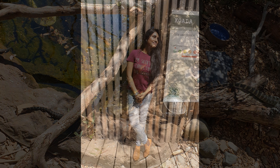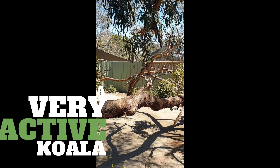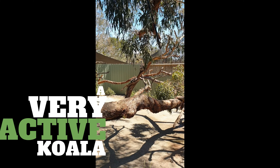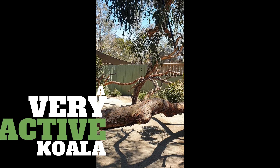Then we went to the koala stand. We actually were lucky — we saw a moving one and a scratching one. Find a little moving one here. Look, it's scratching!